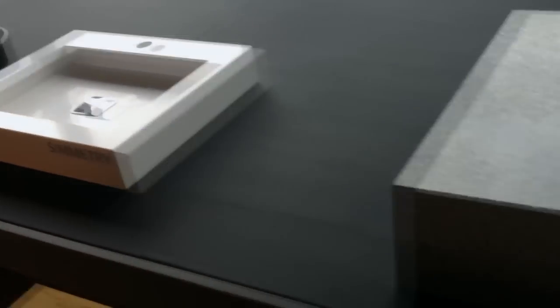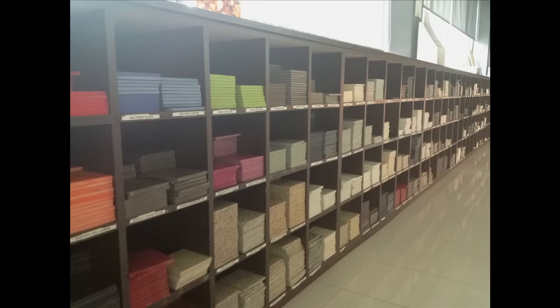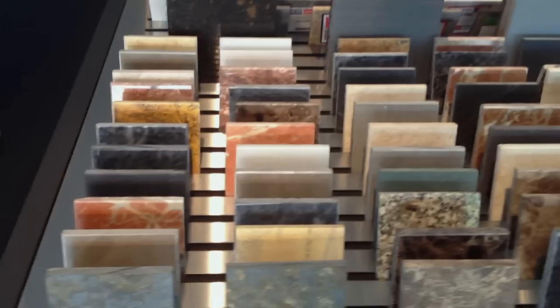Not only does this innovative company create shower pans and sinks to integrate with their countertop materials seamlessly, they offer a wide range of color options for any design aesthetic.